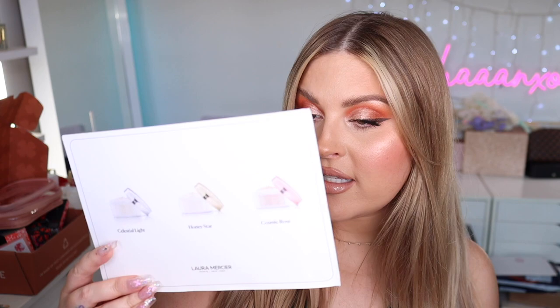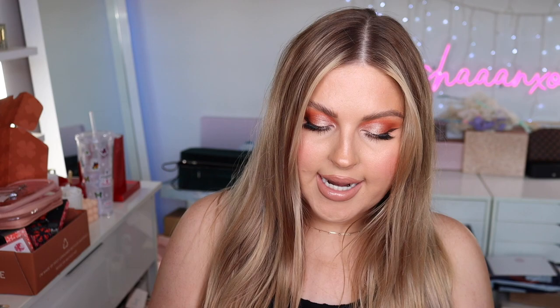We have something from Laura Mercier with a beautiful handwritten card as always. Inside is their newest Translucent Loose Setting Powder in three shades: Celestial Light for fair/light skin, Honey Star for medium, and Cosmic Rose for medium-deep to deep. There are also some cute little hair clips and zodiac cards — Leo says 'passionate, protective, and generous.' There's also a gorgeous Laura Mercier powder brush included.